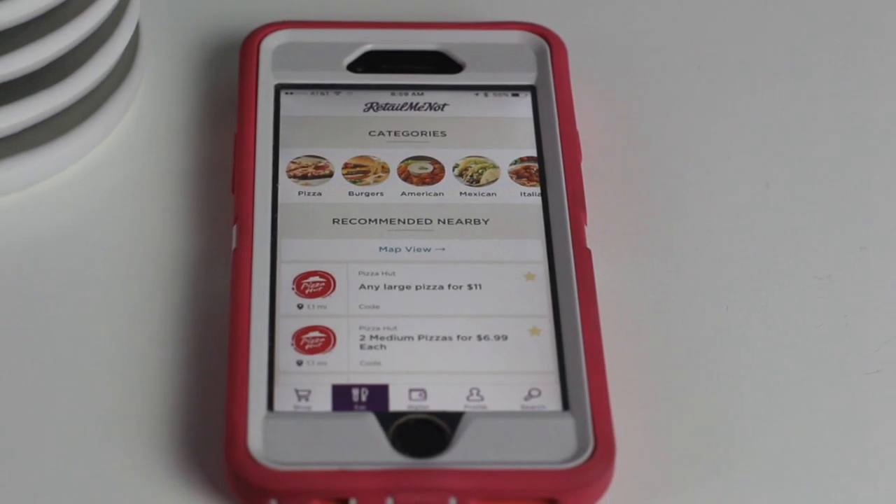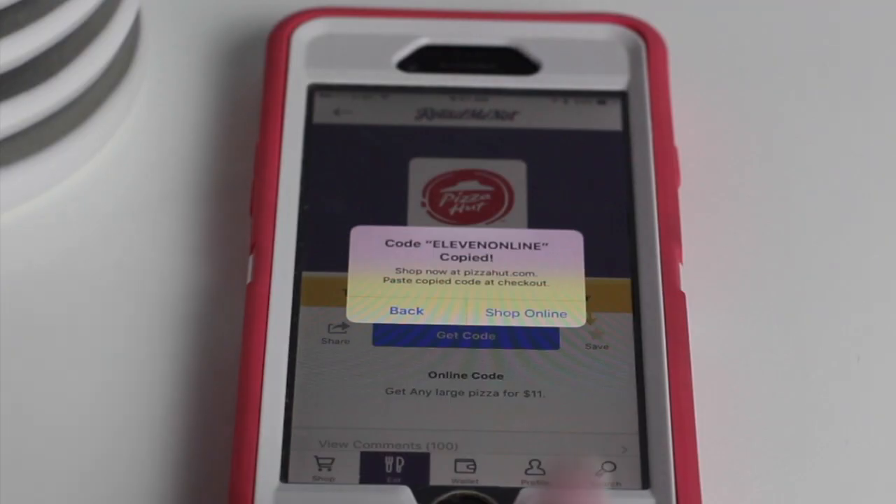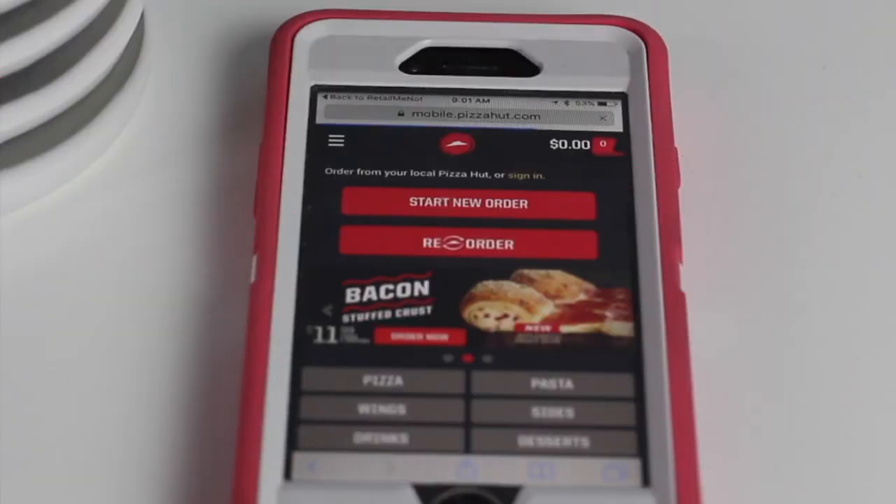Open the app, go to eat, go to pizza, click on the deal you want, click get code, and up pops a coupon code. So simple, so easy.